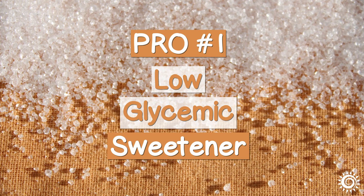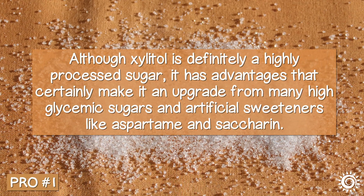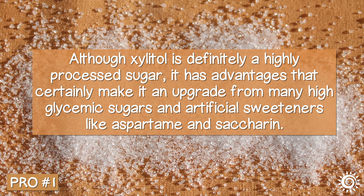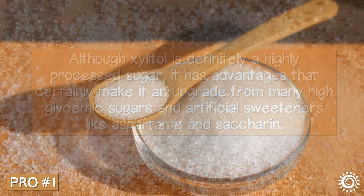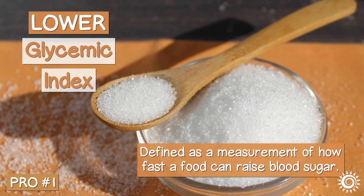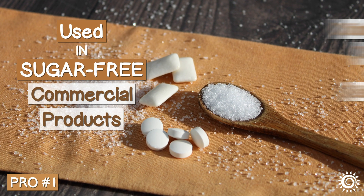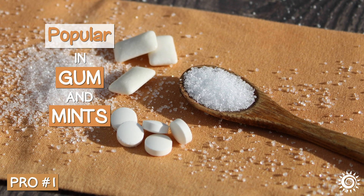Pro number one: low glycemic sweetener. Although xylitol is definitely a highly processed sugar, it has advantages that certainly make it an upgrade from many high glycemic sugars and artificial sweeteners like aspartame and saccharin. Xylitol has a lower glycemic index, which is defined as a measurement of how fast a food can raise blood sugar. It is widely used in sugar-free commercial products such as condiments, candy, and desserts, in addition to being very popular in gum and mints.